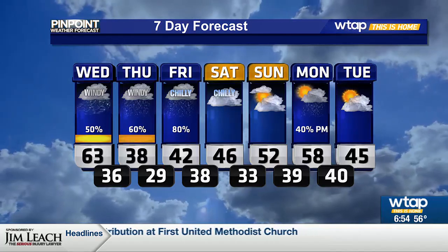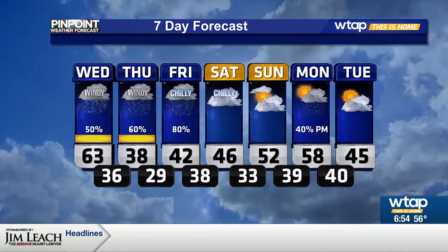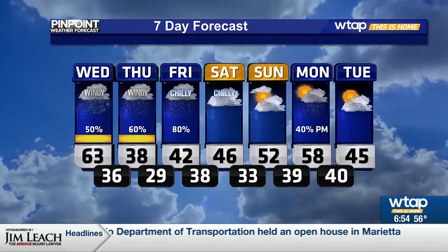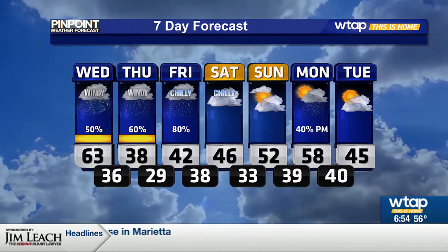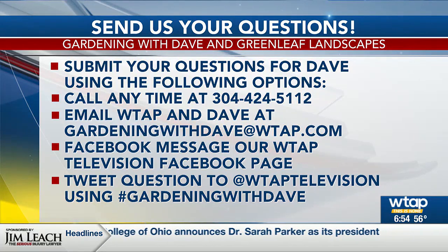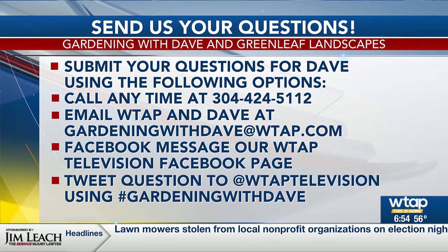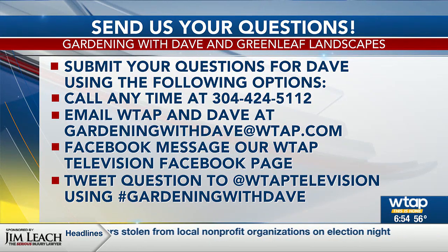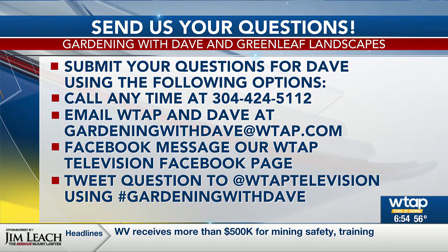It is going to be taking some time to warm up. We'll look at low 50s arriving by Sunday, then upper 50s into Monday, going back to mid-40s by Tuesday. Also this week, we'll have Dave Fleming back in for Gardening with Dave. If you have any questions for him, feel free to email us at gardeningwithdave@wtap.com, send us a message over Facebook, or call us anytime at 304-424-5112. You can do this anytime throughout the year — it doesn't just have to be this week.